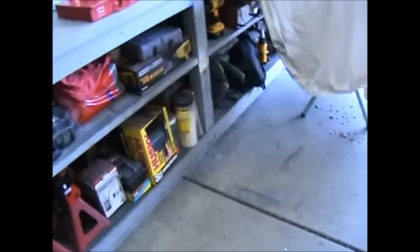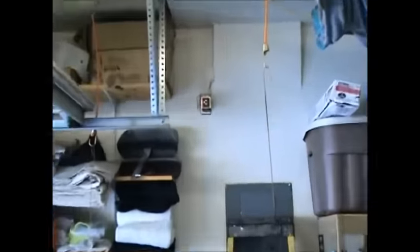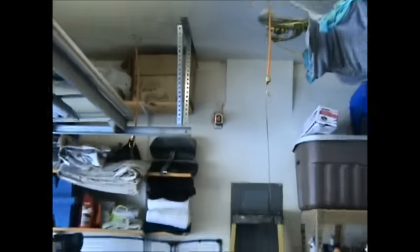Hey fellas, just a quick note — the transformer's been changed out, the doorbell works, and the lights work again.